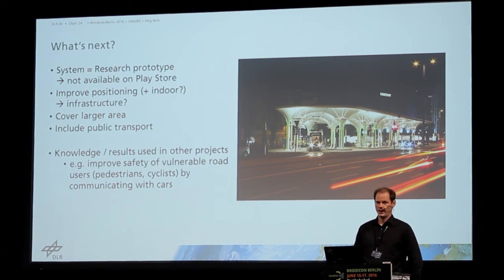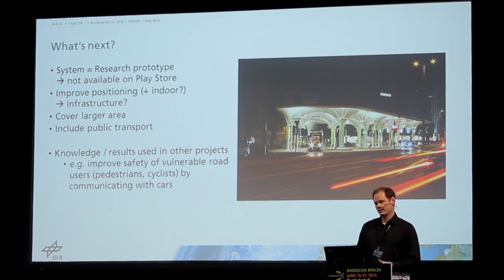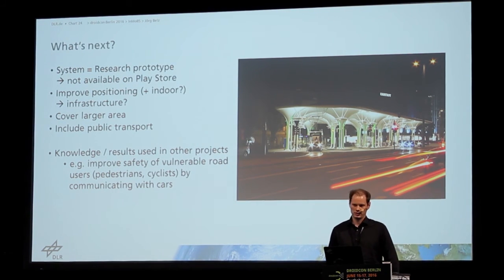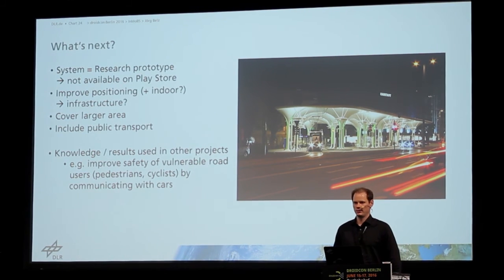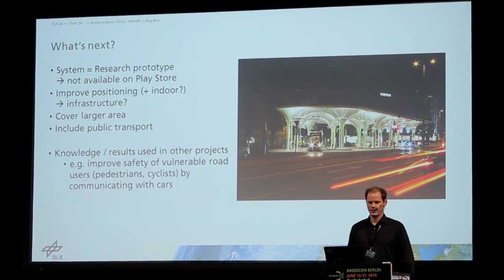It could be improved, for example, by adding beacons to the infrastructure, which is costly but could improve positioning and also enable indoor positioning, which is also important — especially when using public transport like trams, buses, or subways, which is essential for mobility of blind people. That was not included in the project; the focus was to cross intersections and navigate outdoors.